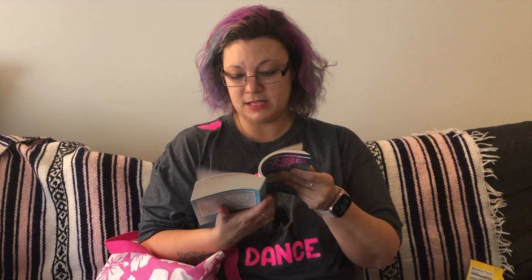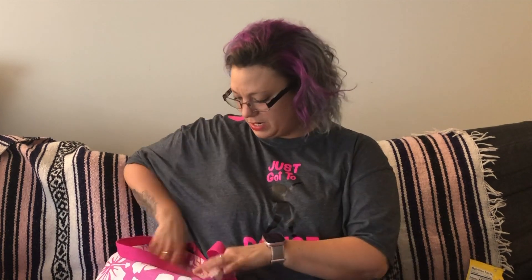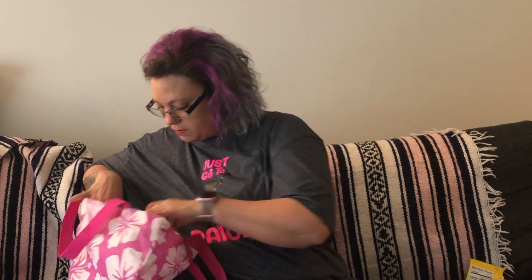Then I just picked up a book. I do like buying books from the Dollar Tree because they have really good books and they're very inexpensive. I like to take these on vacation with me because if I don't want to bring it home, a lot of the hotels I go to have a 'leave a book, take a book' thing so I just leave them for other people to read.